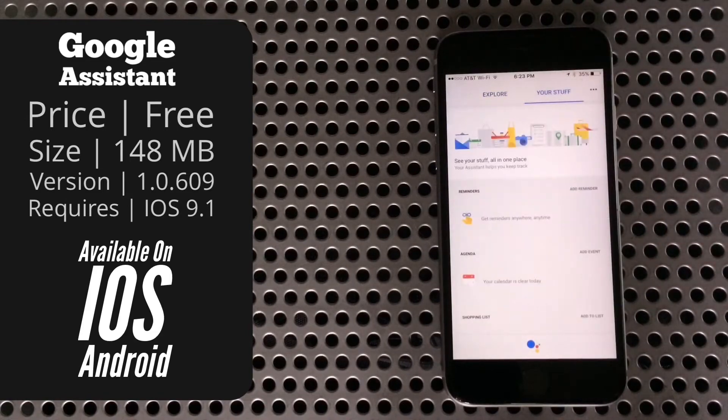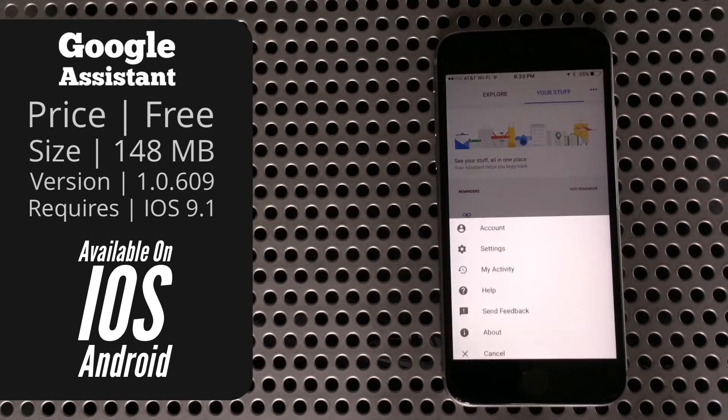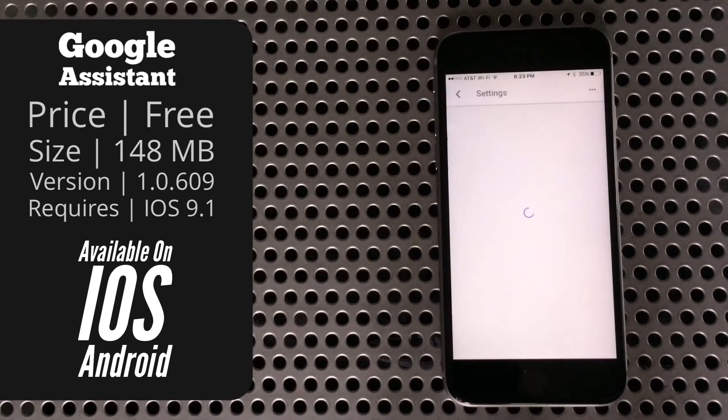Next is "Your Stuff," which gives you a list of all your reminders, events, and things like that. Finally, there are the three dots up in the corner — that reveals more options. We have the basic stuff you'd expect to see, but we also have Settings in here.